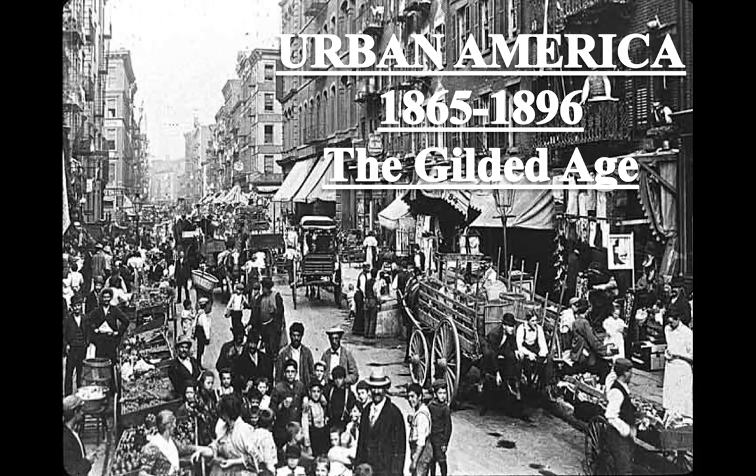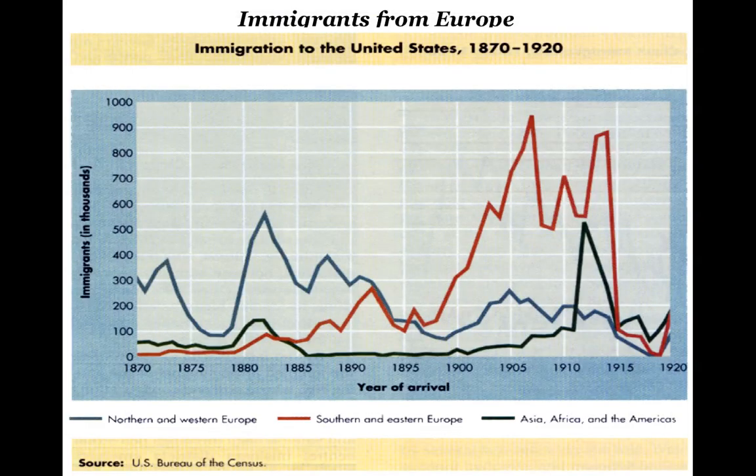Gilded means covered in gold, but not necessarily the best underneath. Immigrants from Europe during the Industrial Revolution and the Gilded Age are going to spike like crazy.